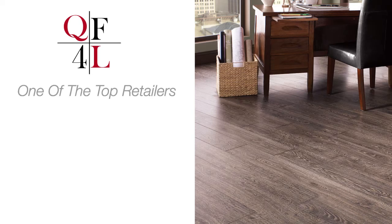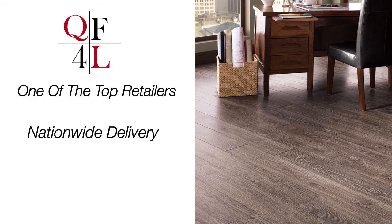Quality Flooring for Less is one of the top retailers nationwide for Manitin flooring, offering nationwide delivery with the guaranteed best prices, all with no sales tax.